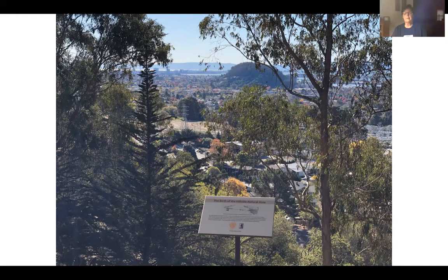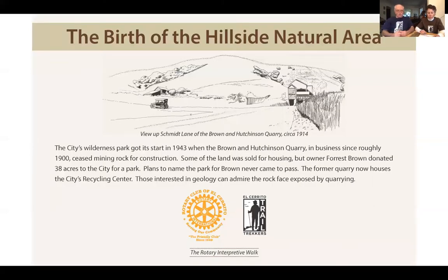You can access the trail from Schmidt, or from the top via King Court. The hillside area is about 100 acres of open space. Please check out our great new trail map, which shows all trails for hiking in the hillside area. You can order the map from Pam at Trekkers or buy it at the Jenny Kay store on Stockton Avenue.